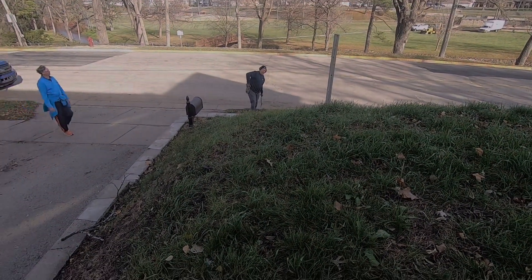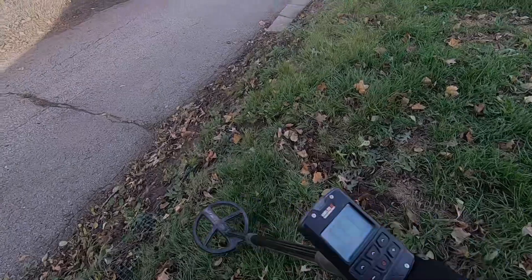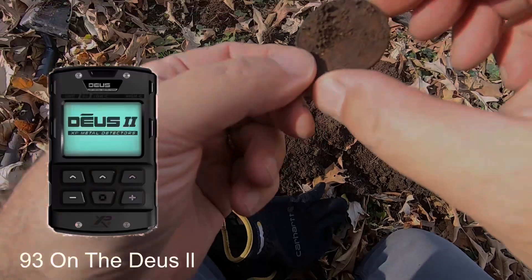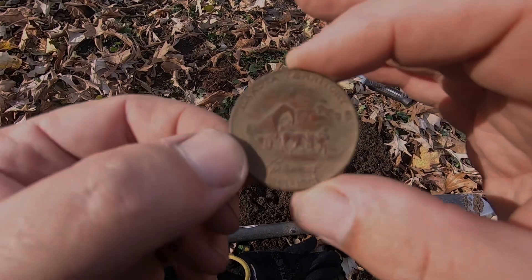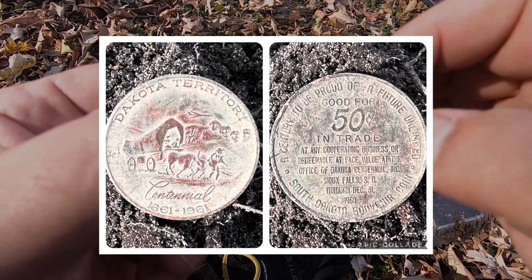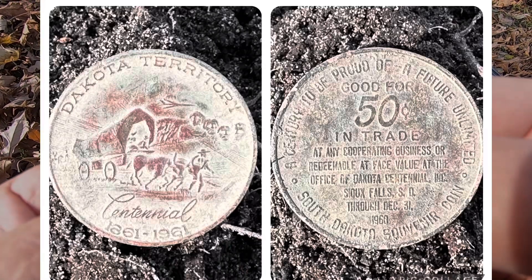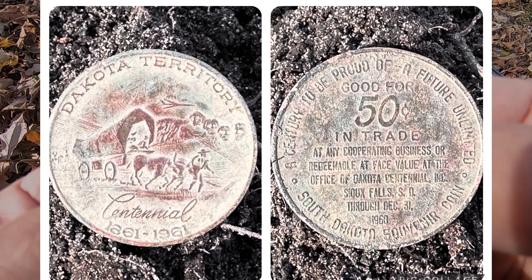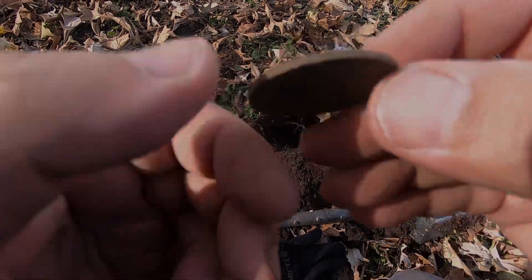Tom is down there doing the curb strip. I'm starting out here in the front yard. I've already found some modern clad — tons of signals. Okay, this was ringing up as a 93. This is going to be some kind of token. Take a look at it cleaned up here — an interesting find. It reads 'Dakota Territory Centennial, 1861–1961,' and on the back: 'Good for 50 cents in trade at any cooperating business, or redeemable at face value at the office of the Dakota Centennial Incorporated, Sioux Falls, South Dakota.' Oh, this is an awesome find.